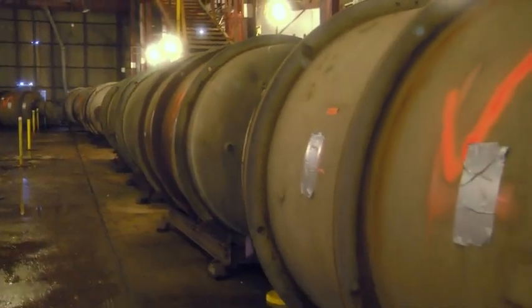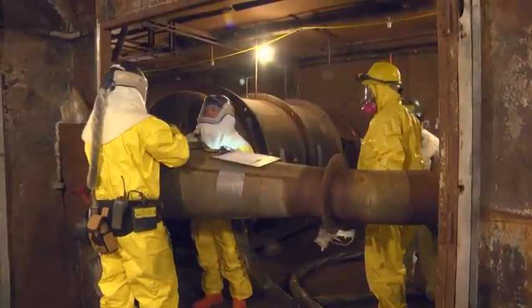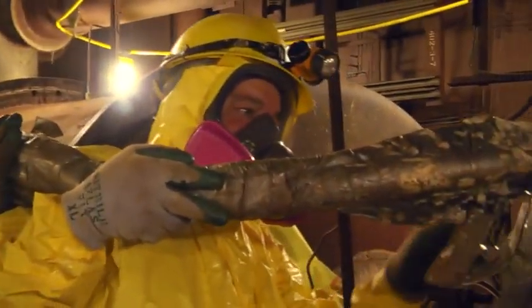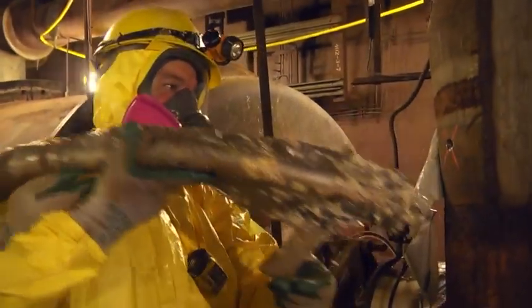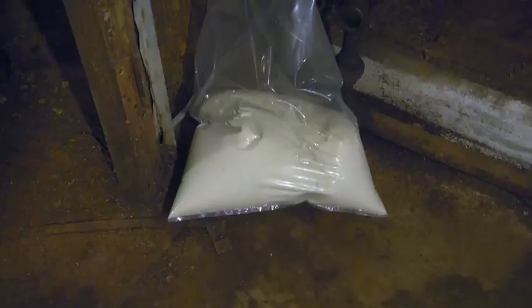If workers discover uranium deposits that exceed waste disposal limits, the impacted equipment must be removed. After removal of all highly contaminated material, expanding foam is injected into the process pipes. The foam expands at a certain rate and fills the space. It eliminates cavities when the pipe is buried and also suspends any contaminants remaining in the pipe.